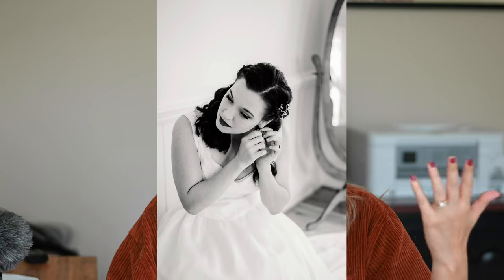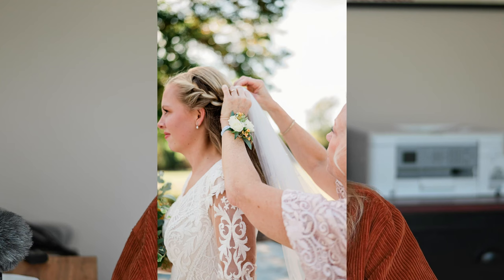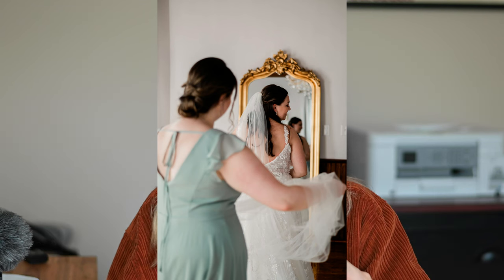Next, I'll have her fake putting on her earrings — or put them on for real — while looking out a window, looking down, or smiling at me. I've also had her play with her rings or a bracelet. This movement also helps with video footage. Most of the time the bride doesn't want to put on the veil until right before going down the aisle, but if we do it now, I'll have mom or the maid of honor help place the veil and get those shots.